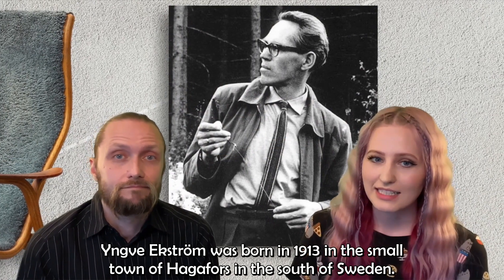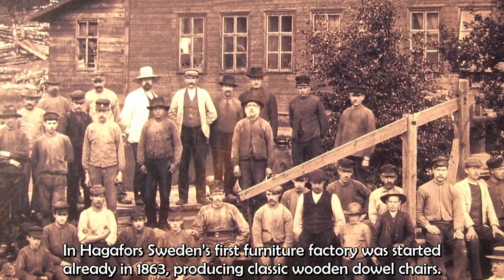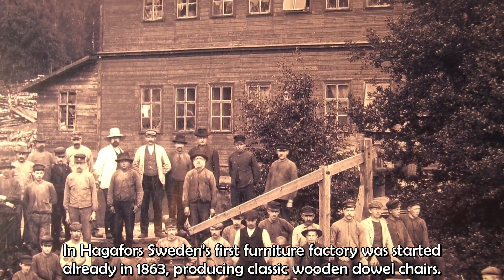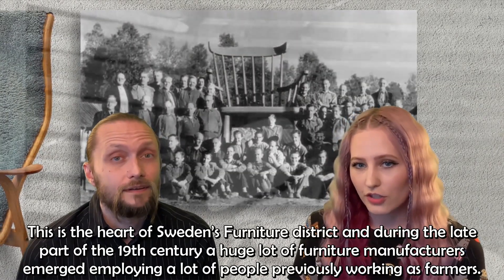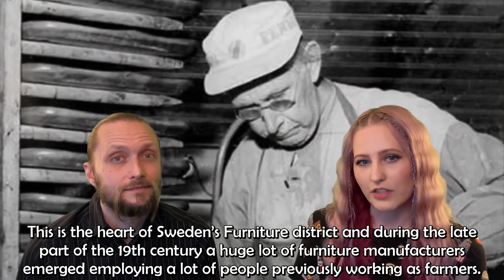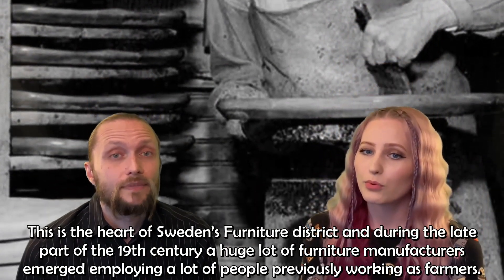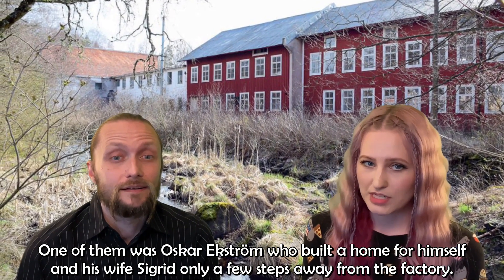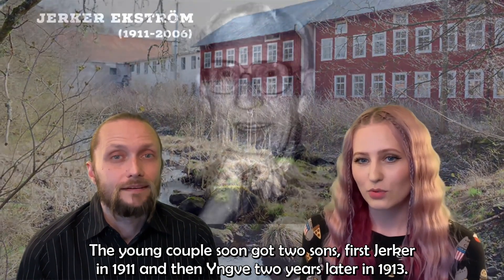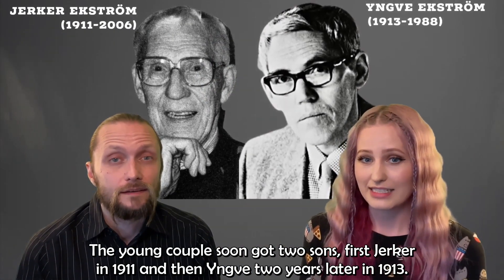Yngve Ekström was born in 1913 in the small town of Hagafors in the south of Sweden. In Hagafors, Sweden's first furniture factory was started already in 1863, producing classic wooden dowel chairs. This is the heart of Sweden's furniture district and during the late part of the 19th century a huge lot of furniture manufacturers emerged, employing a lot of people previously working as farmers. One of them was Oskar Ekström, who built a home for himself and his wife Sigrid only a few steps away from the factory. The young couple soon got two sons, the first Järker in 1911 and then Yngve two years later in 1913.